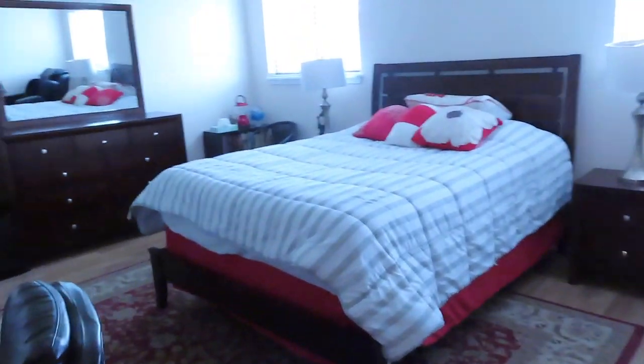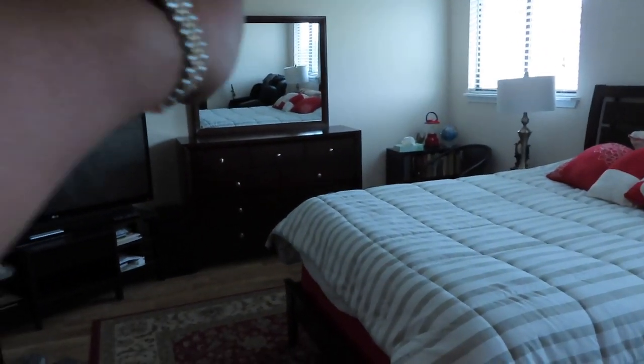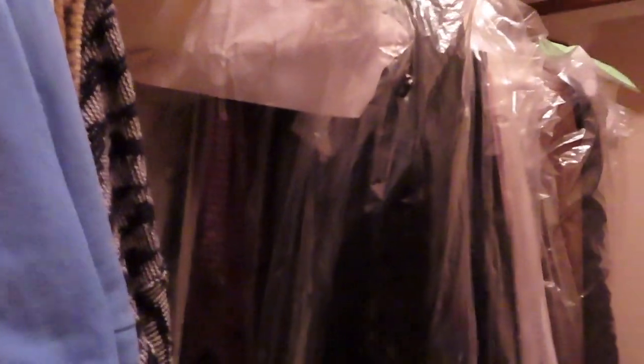This is the main bedroom. Same thing with this room — I think I would punch this wall through and put a window there. There's a shower and a walk-in closet. It's a good size walk-in closet.